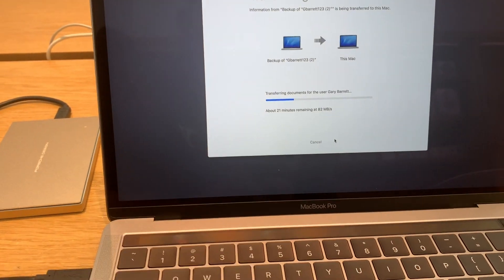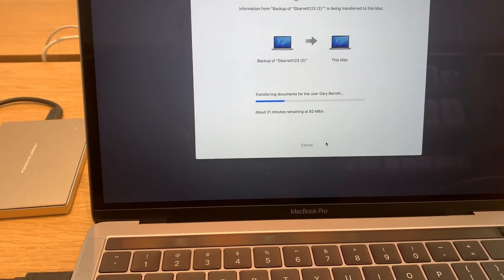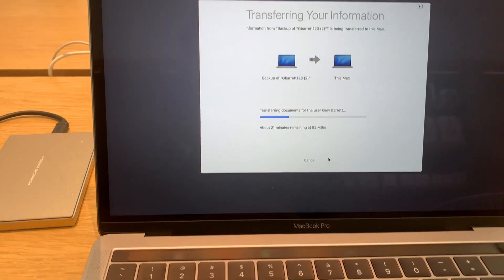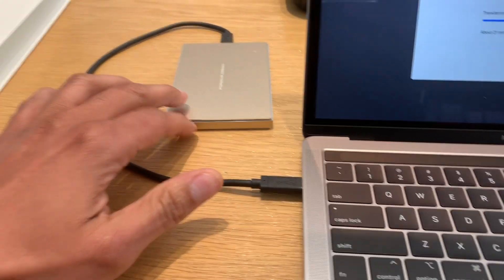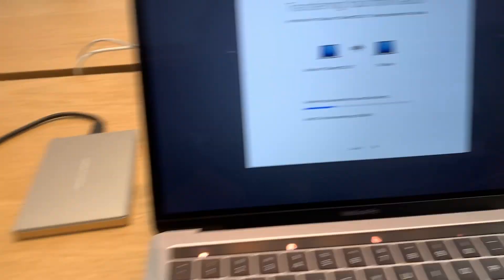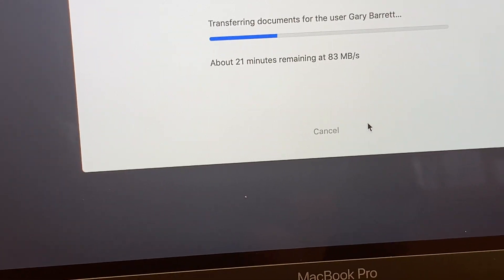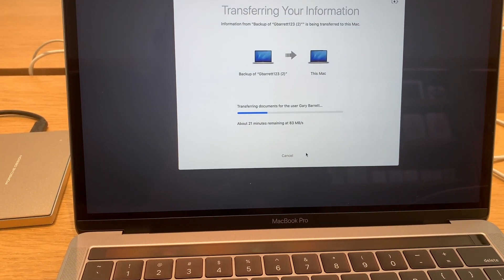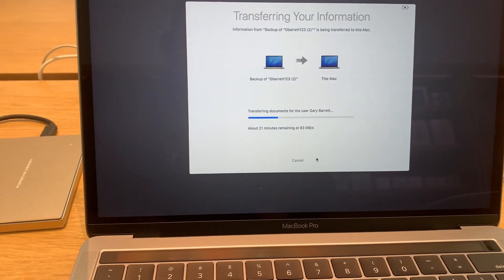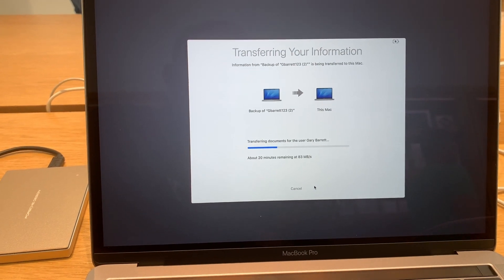When the transfer started it estimated 40 minutes, but then it does a whole bunch of stuff really quickly and it ended up at about 25 minutes. As you can see it's processing pretty fast over USB-C. Surprisingly this is an SSD drive — 83 megabits a second, which seems quick to me. Hopefully in 21 minutes my laptop will be back to where my other laptop was before the keyboard failure.